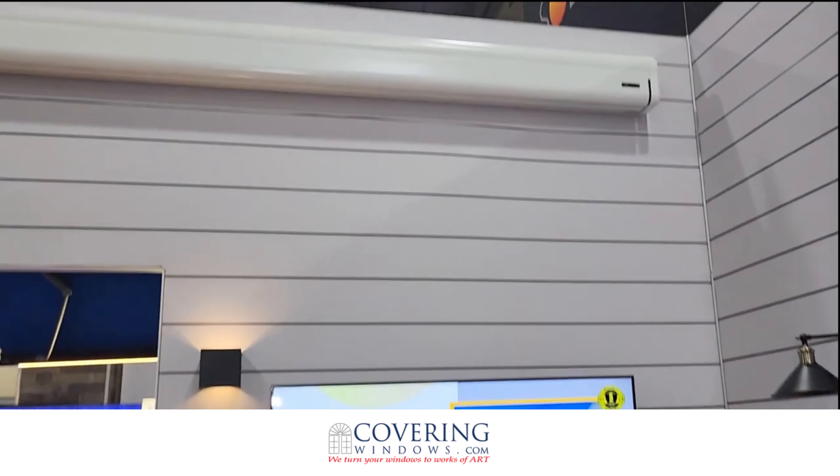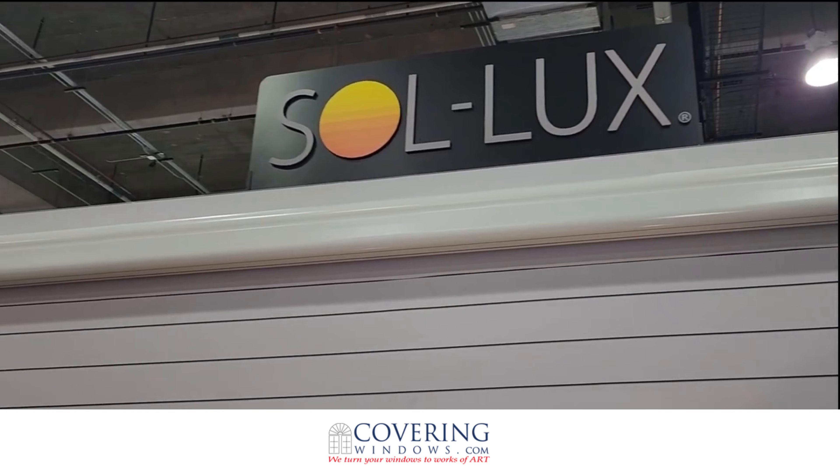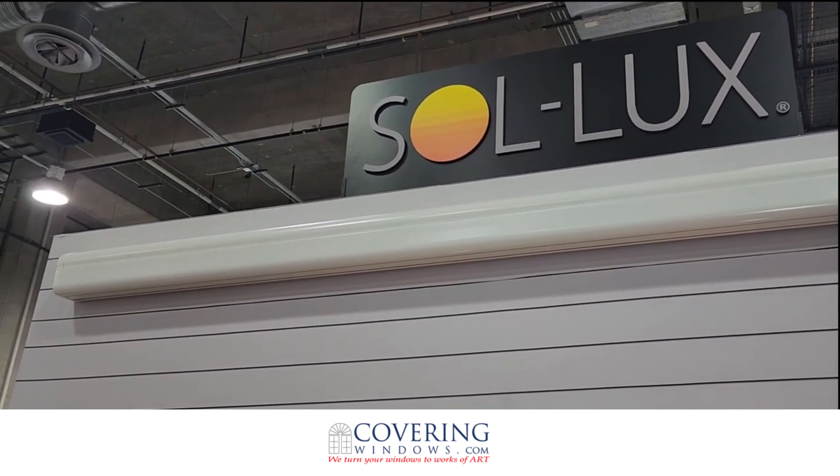As you can see up above here, we've got a really clean European-style look to an awning instead of the big bulky ones. This has a nice, clean look all the way around.